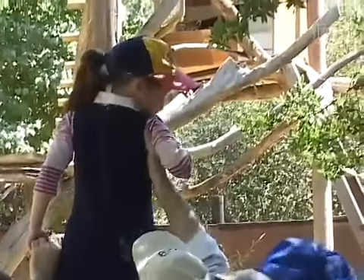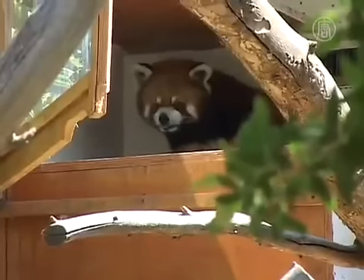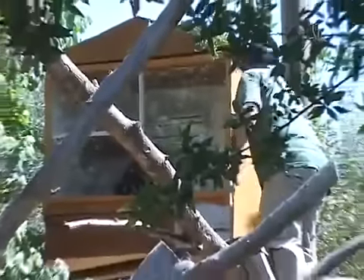But one animal here, very sensitive to heat, receives special treatment. It is a red panda, and its little hut up in the tree is air-conditioned.